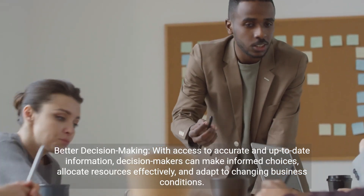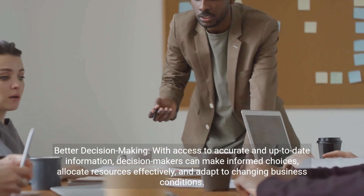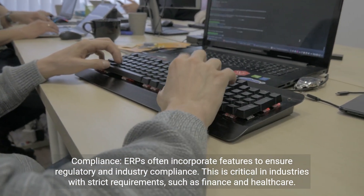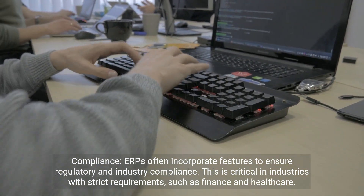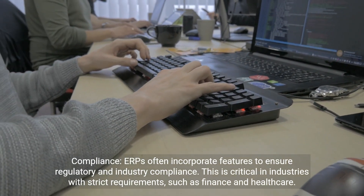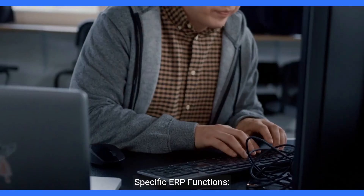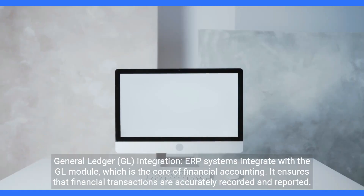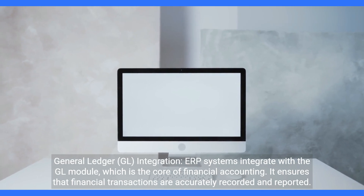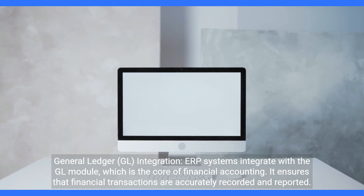Better decision-making: with access to accurate and up-to-date information, decision-makers can make informed choices, allocate resources effectively, and adapt to changing business conditions. Compliance: ERPs often incorporate features to ensure regulatory and industry compliance, which is critical in industries with strict requirements such as finance and healthcare. General ledger (GL) integration: ERP systems integrate with the GL module, which is the core of financial accounting.